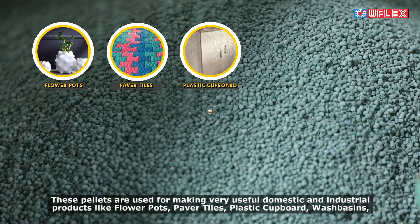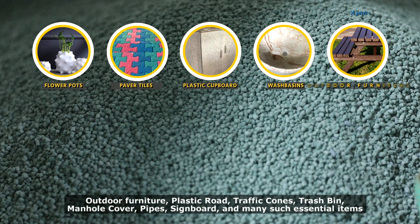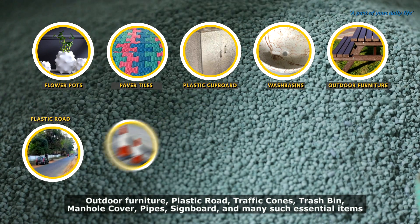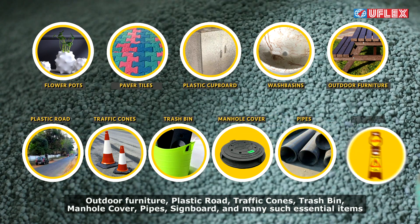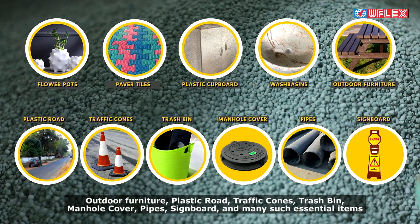These pellets are used for making very useful domestic and industrial products like flower pots, tiles, plastic-covered wash basins, outdoor furniture, plastic road traffic cones, trash bins, manhole covers, pipes, signboards, and many such essential items.